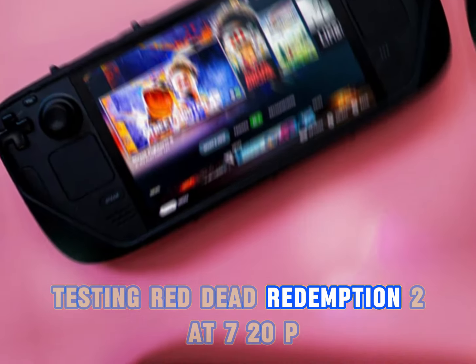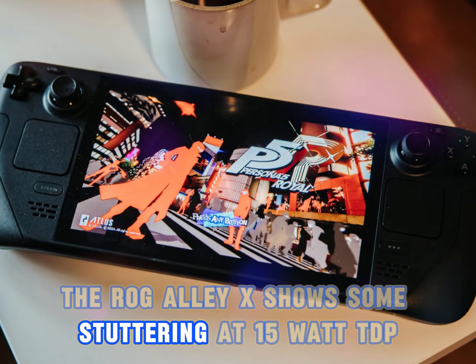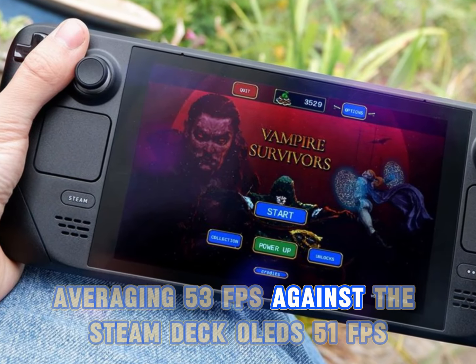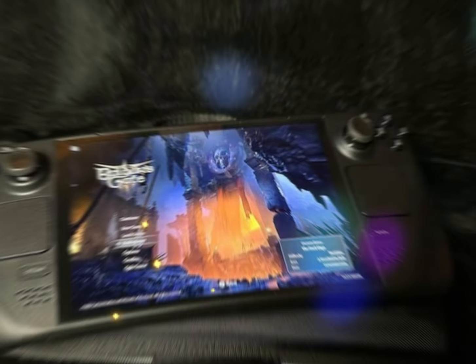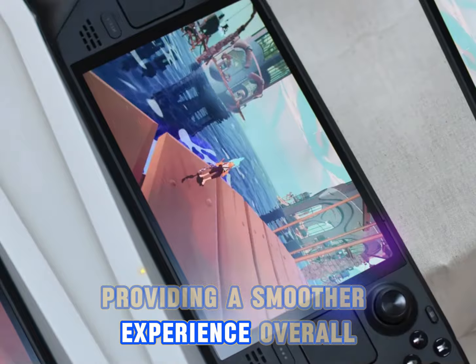Testing Red Dead Redemption 2 at 720p low settings with FSR balanced, the ROG Ally X shows some stuttering at 15W TDP, averaging 53fps against the Steam Deck OLED's 51fps. However, the Steam Deck OLED's frame pacing is superior, providing a smoother experience overall.